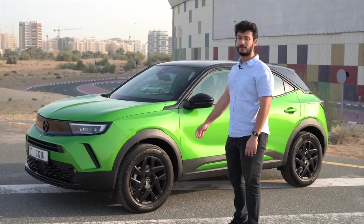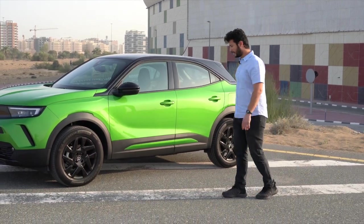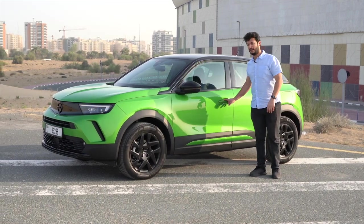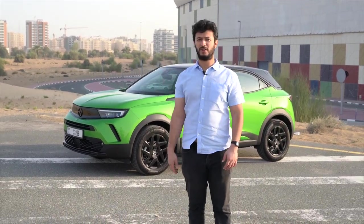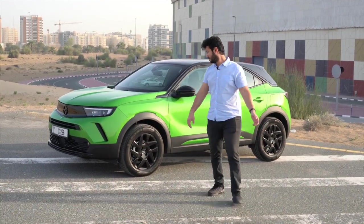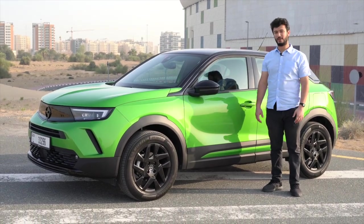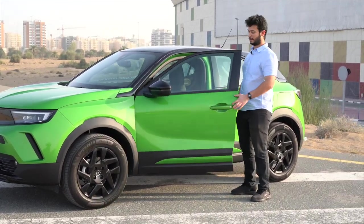The 17-inch wheels look pretty cool. One thing I really like about PSA group cars even on a basic model is the keyless entry and exit — when you walk away from the car it locks with a funky beep, and when you get close it unlocks automatically. It's not the most essential feature but it's a cool touch.